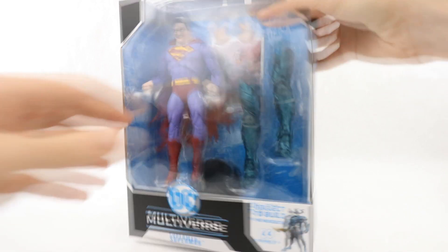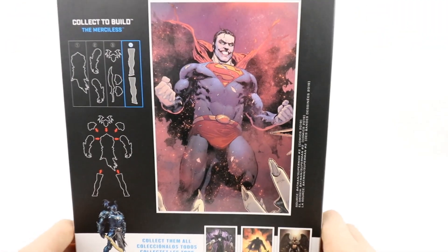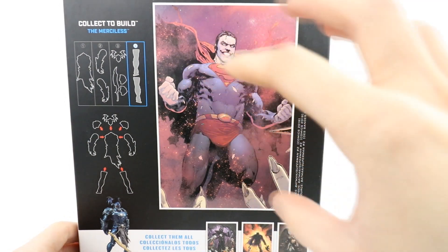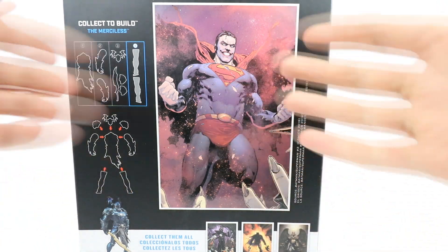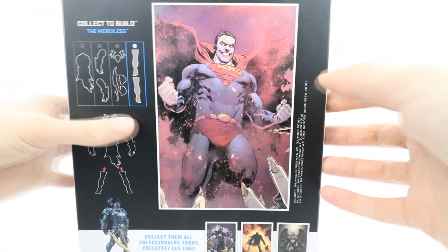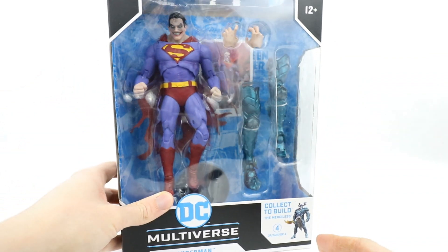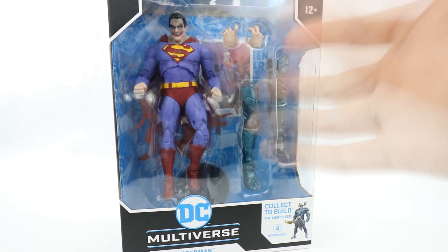It's a really awesome look for Superman, especially if we bring the box around — look at that artwork. Now this artwork is very much what this design of the figure was based on. You can see because of all the red around here, it's really giving that kind of effect to the suit. And they've decided to go for a purple suit, as you can see in the box. But he does have a regular blue suit in the comic.